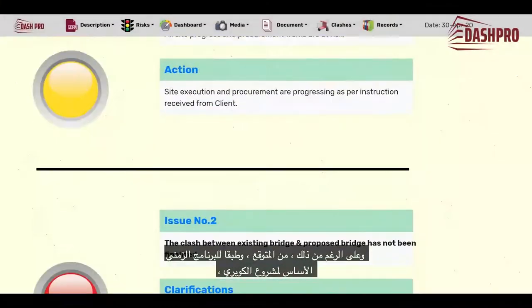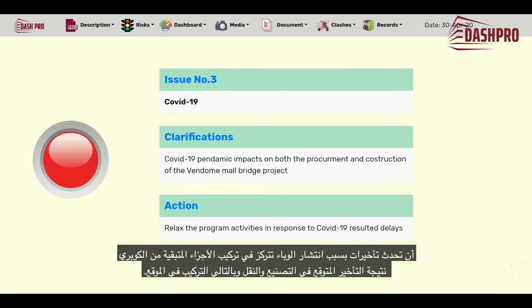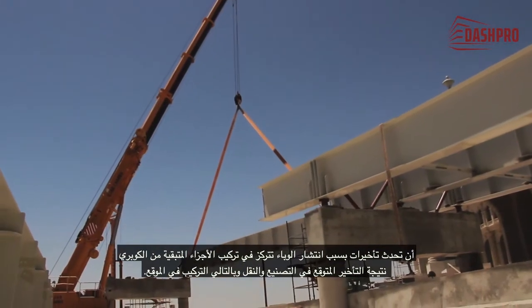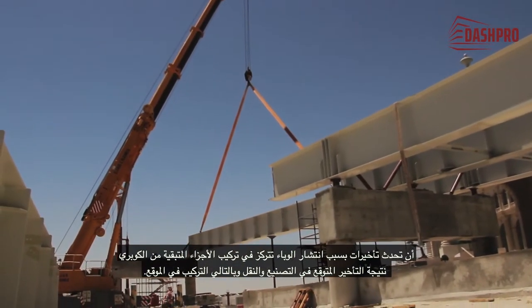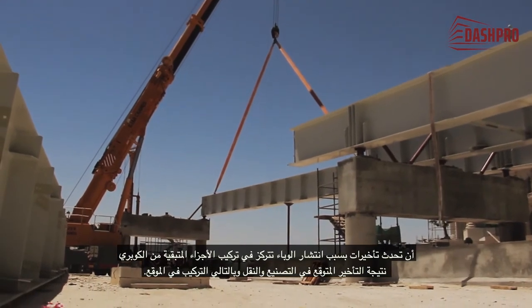In spite of this, it is expected that, based on the original baseline program of the bridge project, delays may occur due to the spread of the epidemic. These namely being in the installation of the other remaining sectors of the bridge, as a result of the expected delay in the manufacturing, transportation, and installation on site.